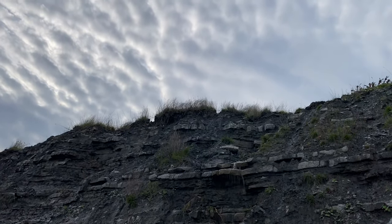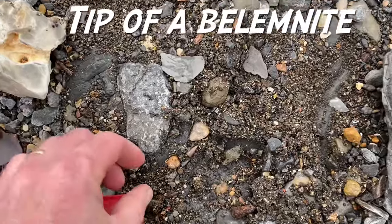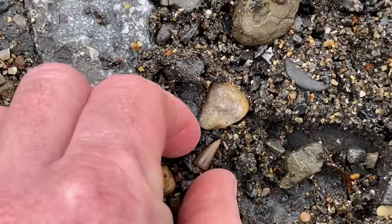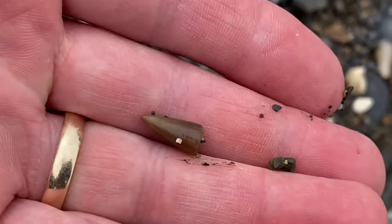It looks a bit black, the sky. A little point there of a belemnite — the guard of the sea creature I showed you earlier.